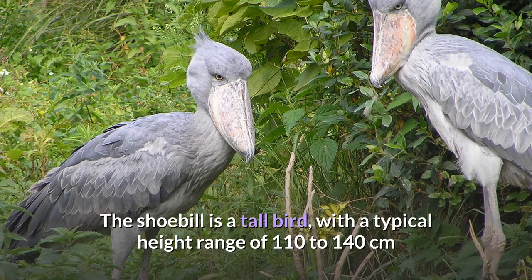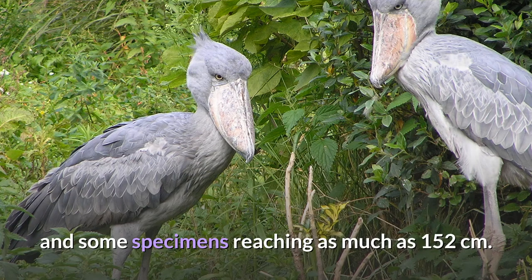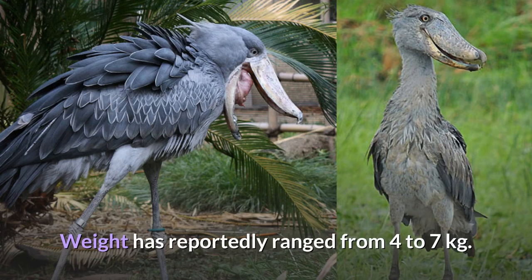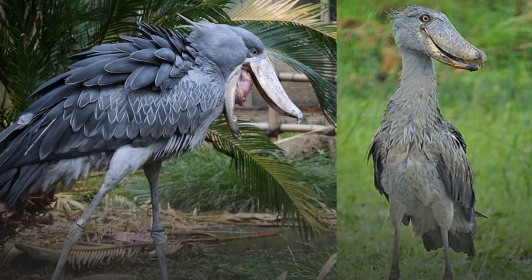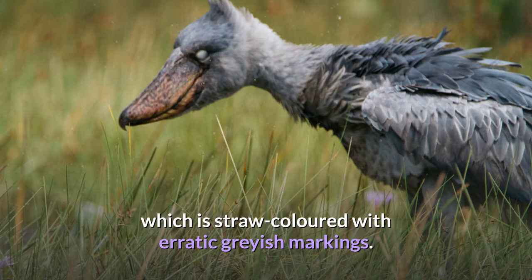Description. The shoebill is a tall bird, with a typical height range of 110 to 140 cm and some specimens reaching as much as 152 cm. Length from tail to beak can range from 100 to 140 cm and wingspan is 230 to 260 cm. Weight has reportedly ranged from 4 to 7 kg. A male will weigh on average around 5.6 kg and is larger than a typical female of 4.9 kg. The signature feature of the species is its huge, bulbous bill, which is straw-colored with erratic grayish markings.